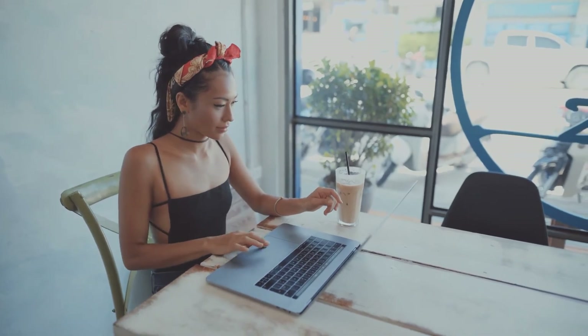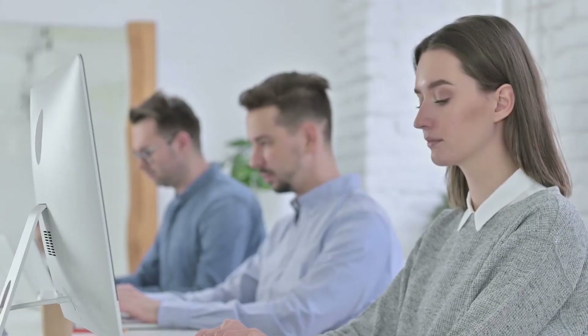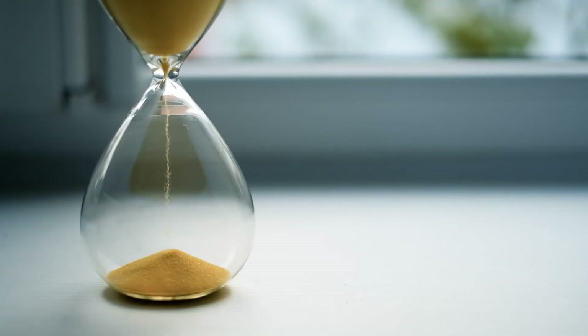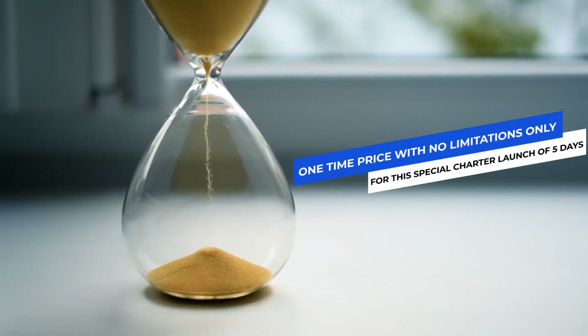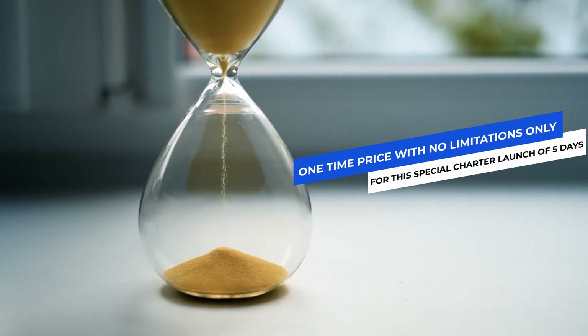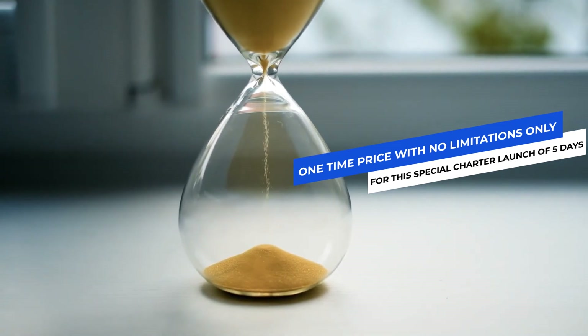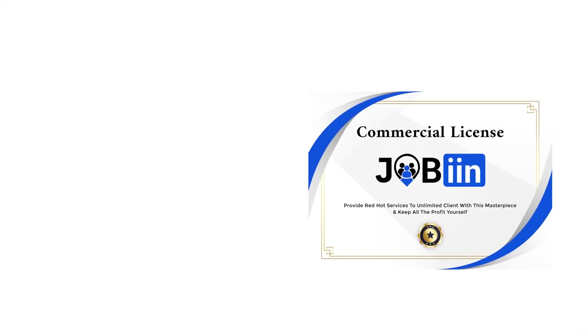In case you ever get stuck, we'll always be here for you with our customer support. I hope you are thrilled with the premium features I just shared with you. So, what are you waiting for? Jobin is available for just a one-time price without any limitations, but just for this special charter launch of five days. After this introductory phase, it's going to go back to its rightful monthly price. And if you act now, you'll also receive our limited-time commercial license.